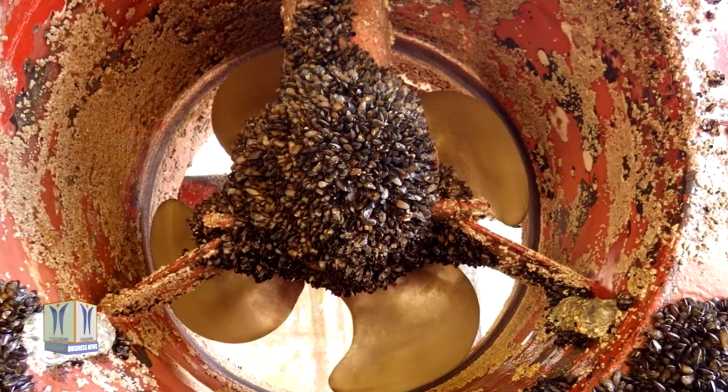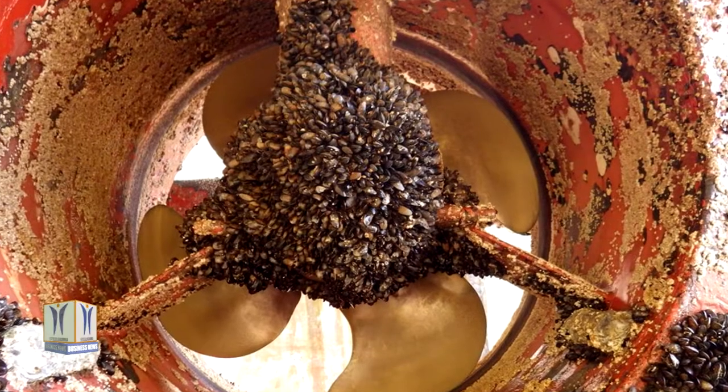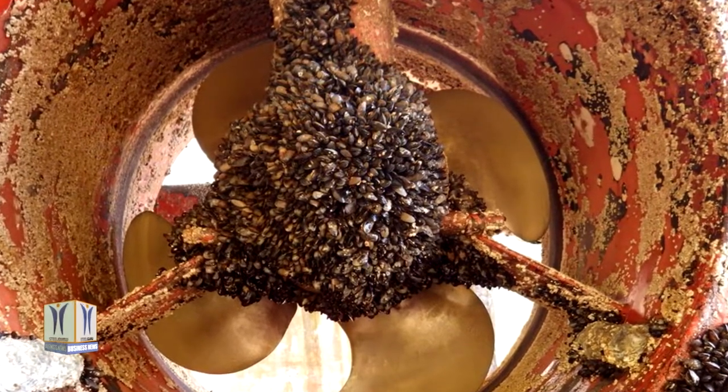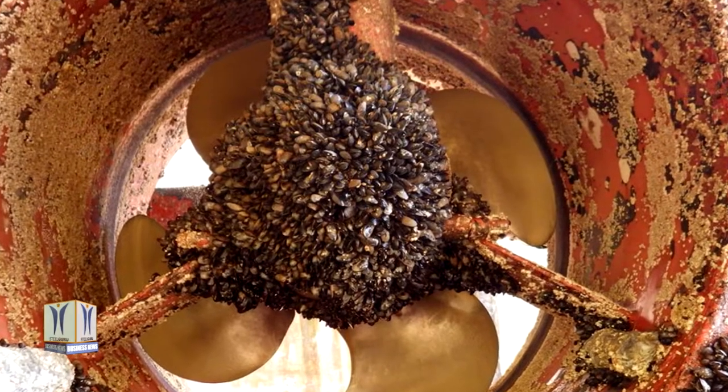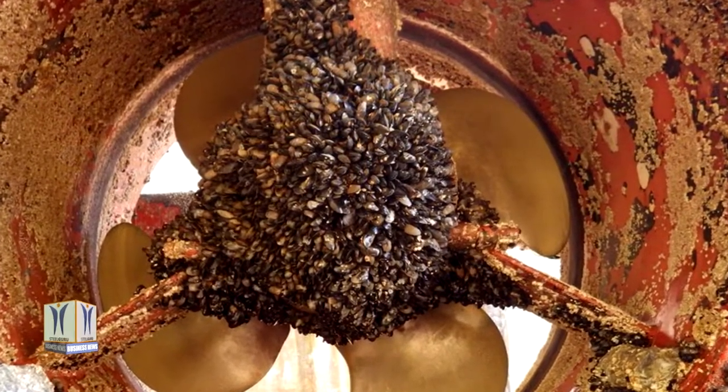In 2011, the Marine Environment Protection Committee and IMO member states introduced the first biofouling guidelines for the control and management of ships' biofouling — a bold step towards minimizing the transfer of invasive aquatic species by ships.